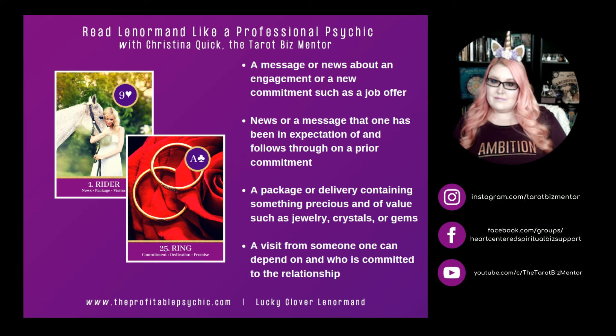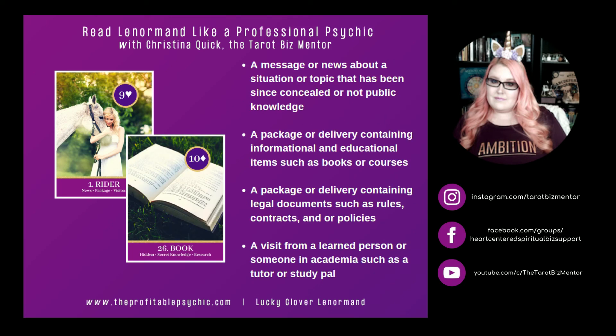Rider and Ring. Ring represents commitment, dedication, and promise. Rider and Ring can represent a message or news about an engagement or a new commitment such as a job offer. It can represent news or a message one has been expecting that follows through on a prior commitment. Rider and Ring can represent a package or delivery containing something precious and of value such as jewelry, crystals, or gems. Rider and Ring can also represent a visit from someone one can depend on who is committed to the relationship. On a funny note: I ordered a bunch of things on Amazon forever ago and they got lost, and today — the very day I'm filming the Rider video — I got the notification that my items will be delivered today. Hilarious!